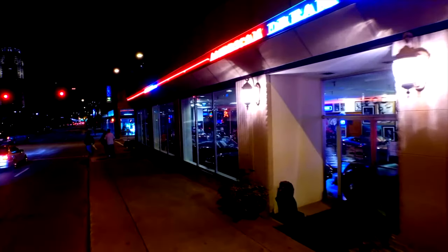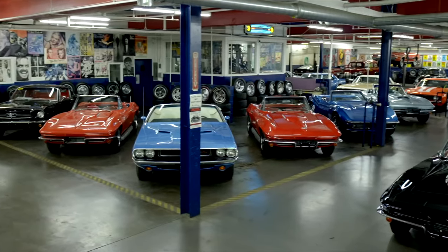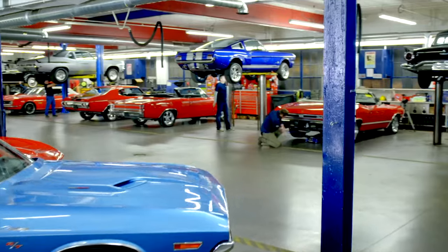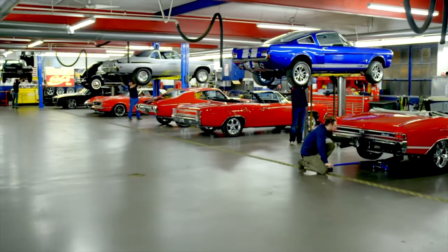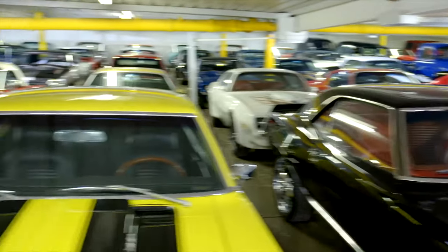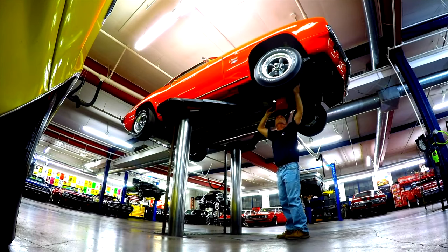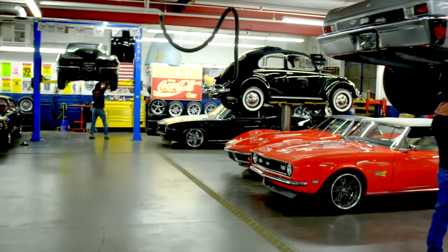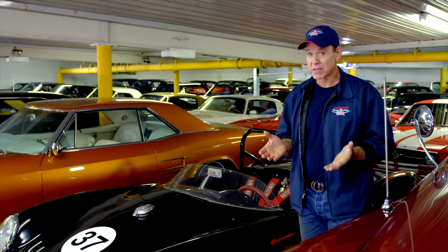American Dream Machines opened our doors in 2003. We've sold thousands of cars all over the country and all over the world. We've learned the hard way — we had to fix them. We bought a lot of classic cars here and had to fix a lot of problems. Classic cars can be your biggest money pit or your best investment.